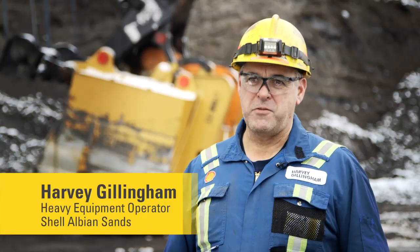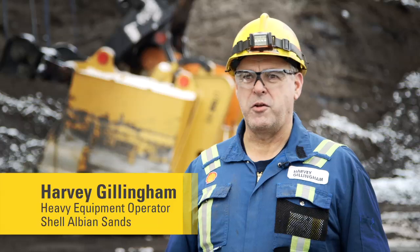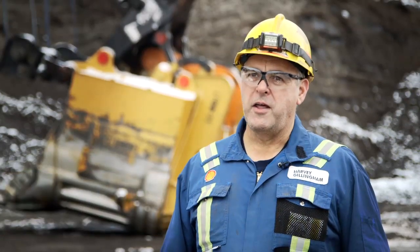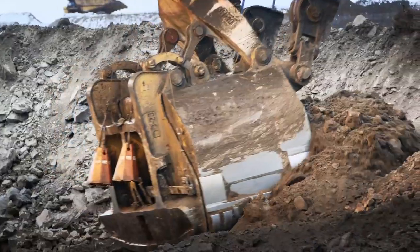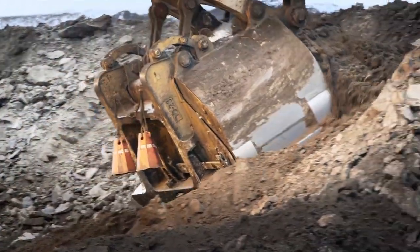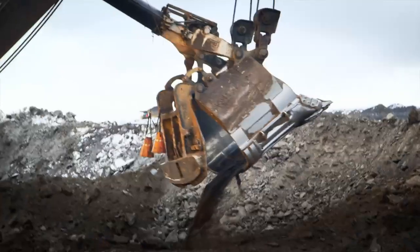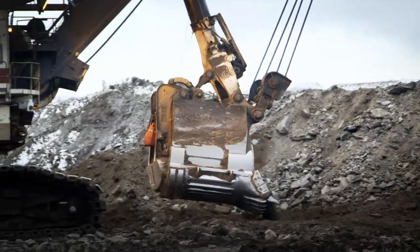Every pass that the shovel makes is very important to get it into the truck. If I'm digging and the door slips, it means another extra pass I've got to go back for. A false trip is as you're going up, some dirt or the shims aren't tight enough, and the latch releases, the bucket opens, and all my dirt comes back out. By the time you get your door back down, it's the same as if you made a pass.